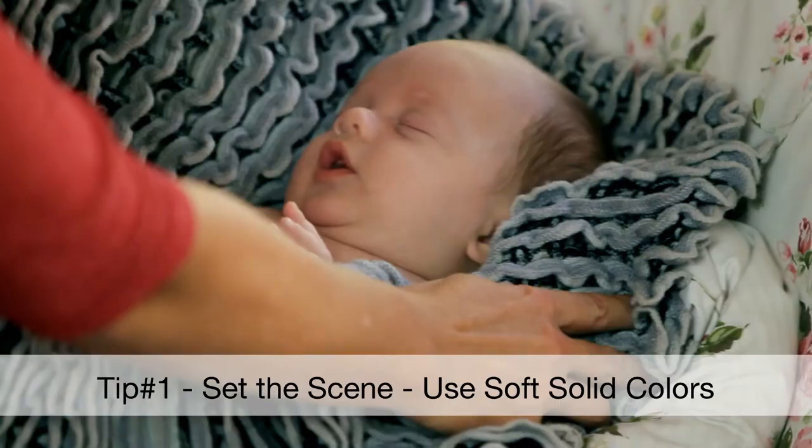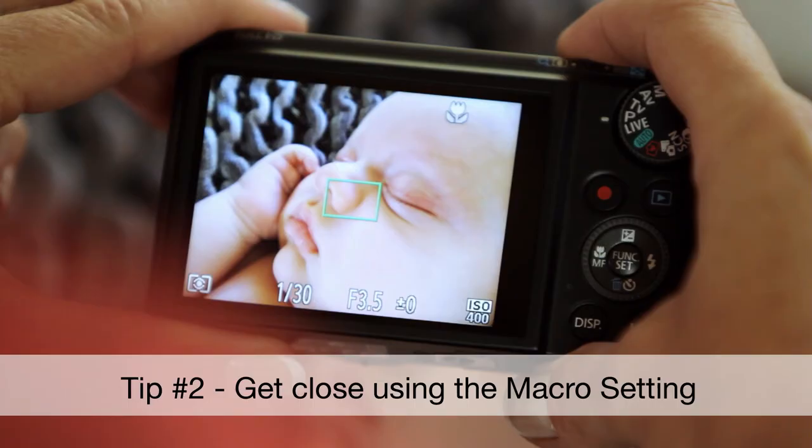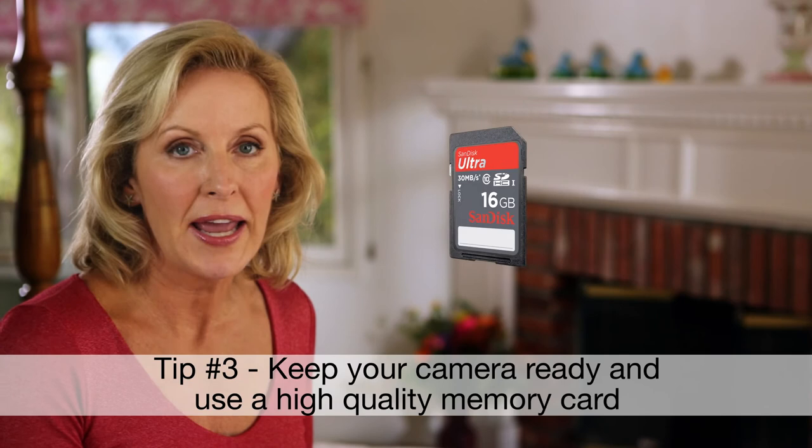Remember these three tips the next time you photograph babies: set the scene, get close, and be ready with your camera — and use a reliable high-quality memory card.